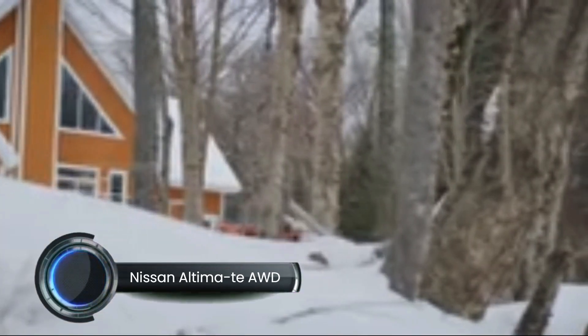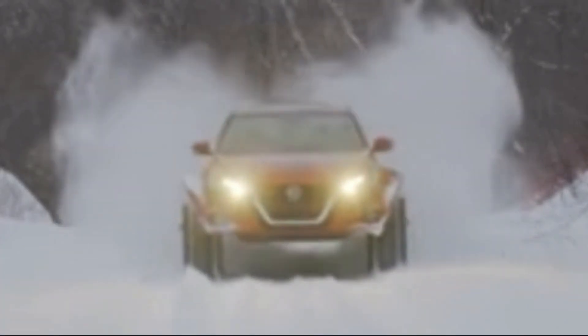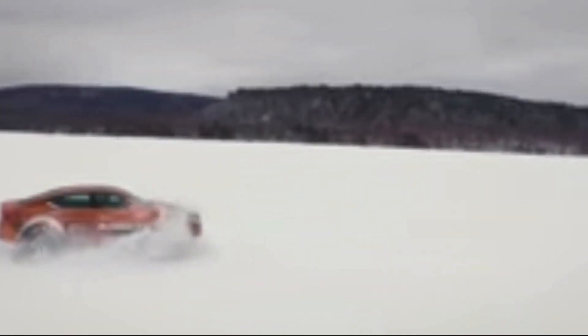The Nissan Altima T-AWD is a unique project vehicle unveiled at the 2019 Montreal International Auto Show, designed to showcase the all-wheel drive capabilities of the 2019 Nissan Altima. This one-of-a-kind sedan is equipped with heavy-duty dominator tracks measuring 30 inches in height and 15 inches in width, enabling it to navigate challenging snow-covered terrains with ease. To accommodate these substantial tracks, the Altima T-AWD features custom modifications including 180 mm (7-inch) wide front and rear fender flares.